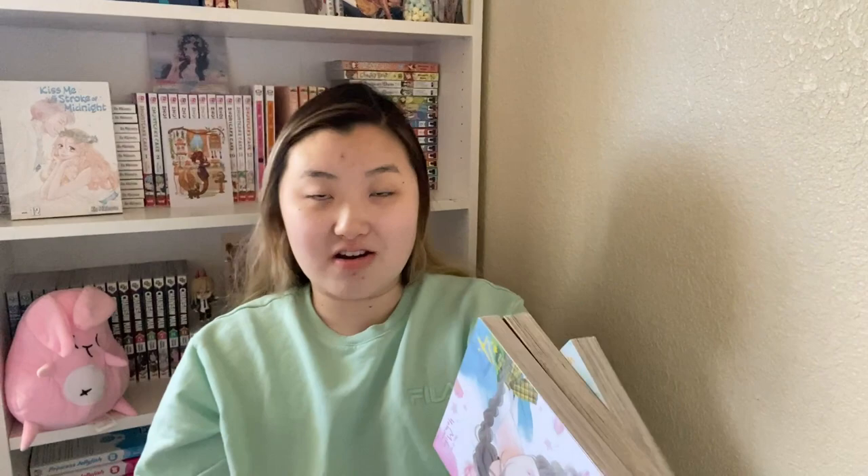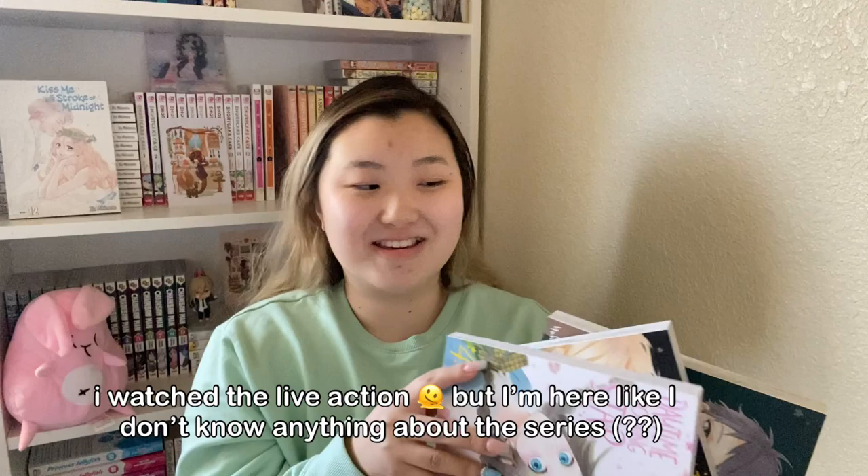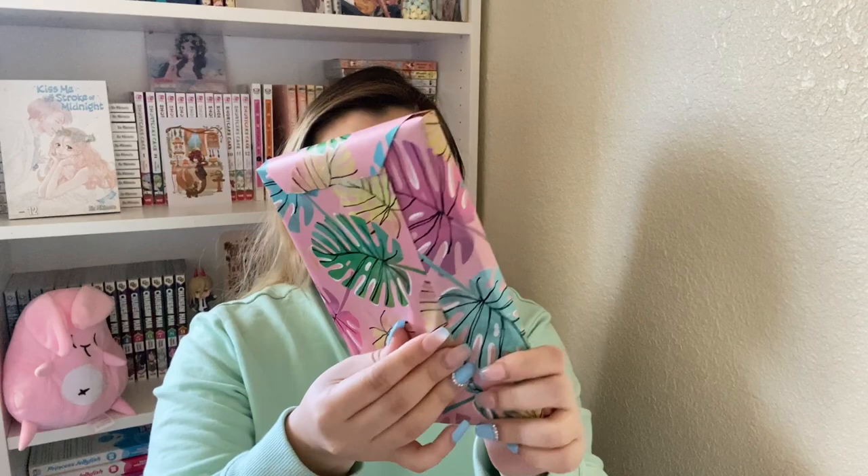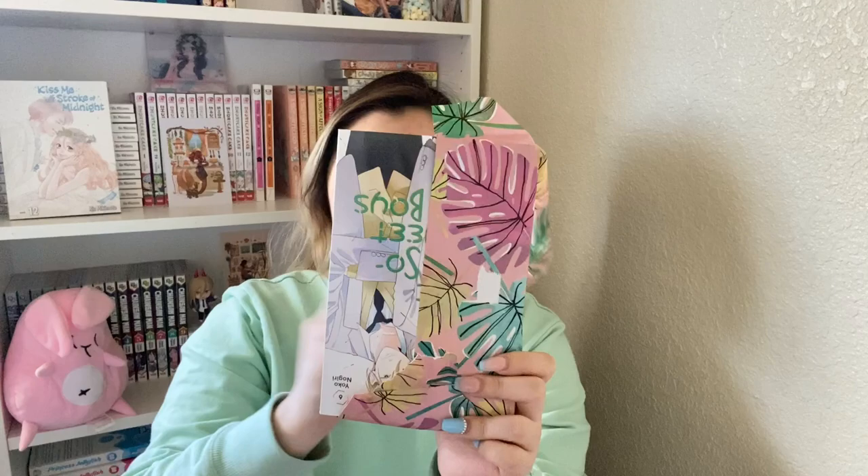Here I have volumes 4 through 6 of Daytime Shooting Star. I already have the first three, and I decided to just buy these three and finish collecting the series so I don't have to get them next time. It's a love triangle kind of situation between the sensei, a classmate, and the main girl.